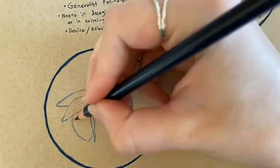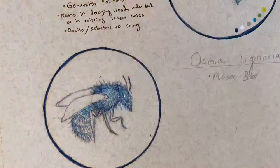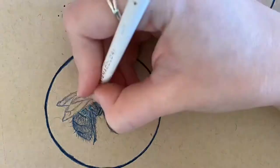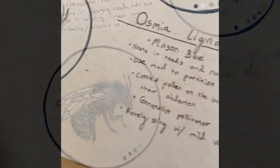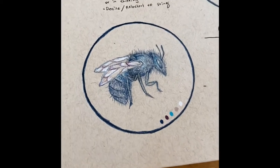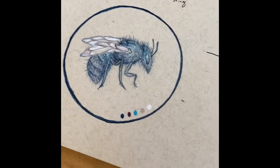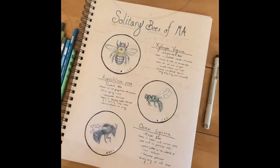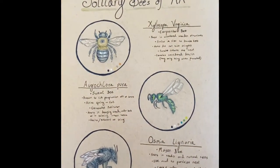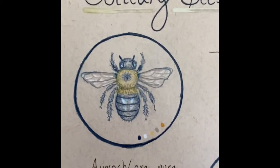The mason bee uniquely carries pollen on the underside of its abdomen and pollinates flowers each time it lands. The blue mason bee rarely stings, and even if it does, the venom is very mild, which makes it an ideal beekeeping bee. Thank you for joining me on this solitary pollinator journey. I hope you learned a little bit about some of our very special and important solitary pollinators.